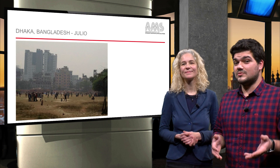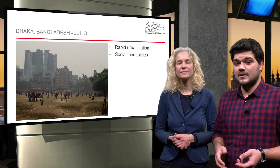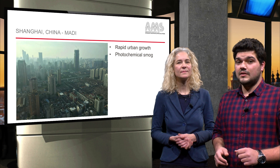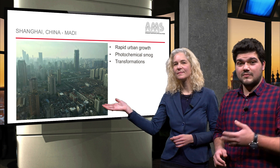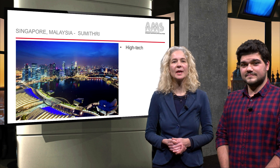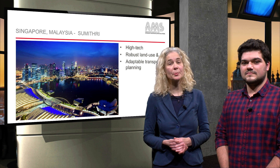Julio takes us to Dhaka, where the biggest problem is the rapid urbanization and social inequalities. Urbanization, together with photochemical smoke, is also a major problem for all Chinese mega cities, according to Maddy, who shared a picture of rapidly transforming Shanghai with us. Sumitri takes us to Singapore, a dense, high-tech city in need of robust and adaptable land use and transportation planning.